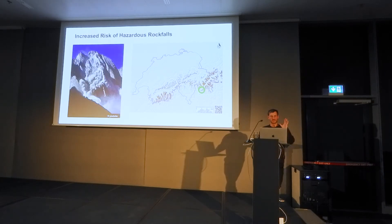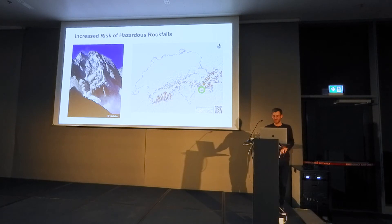And if you pictured it right, it looks something like this. These rock falls lead to fatalities and have major impact on infrastructure and the economy.